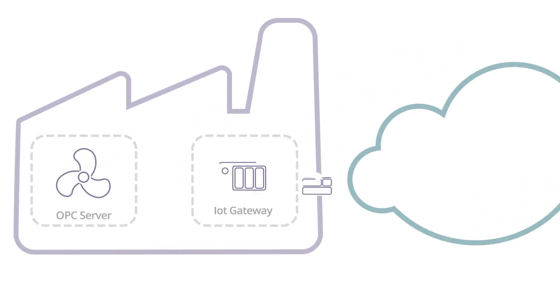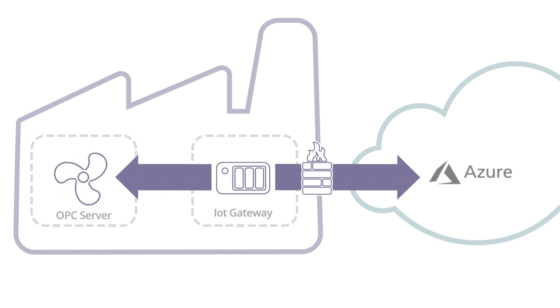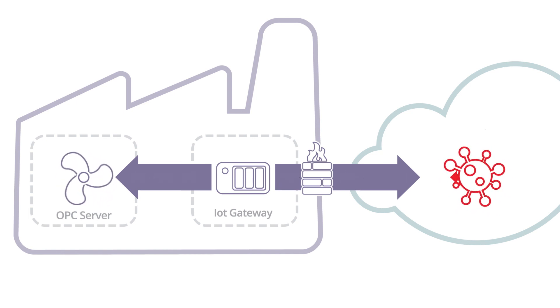Let's take a look at how traditional IoT gateways work. In order to transmit the data to your cloud service, these gateways require a level of access that is not available in most plant networks. The problem is that you have to connect your plant to the Internet, which exposes your plant to the outside world.